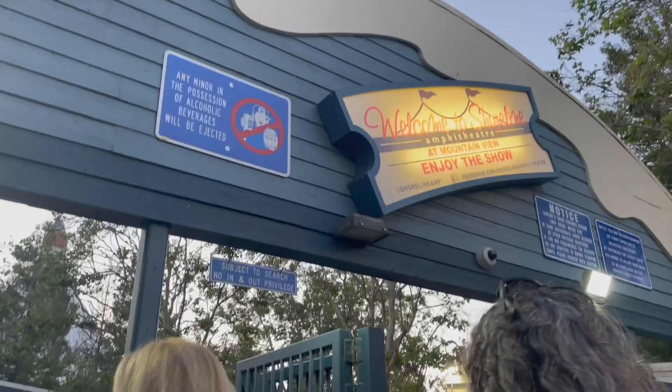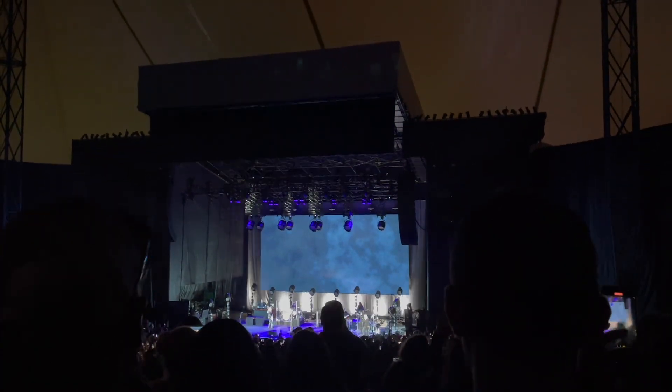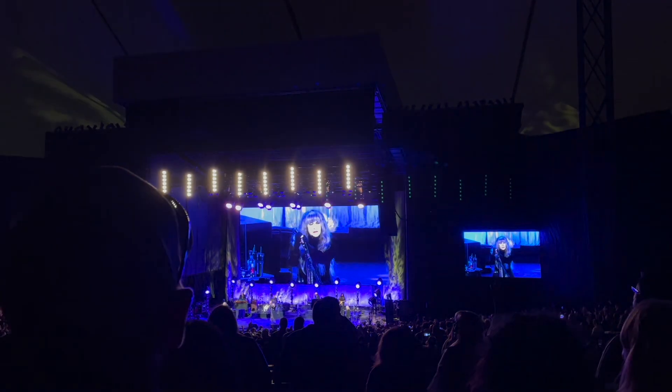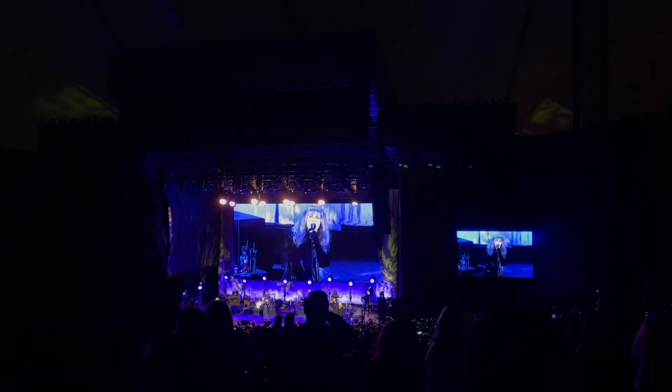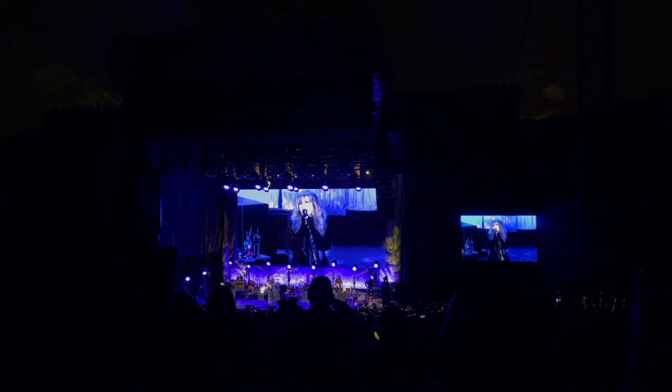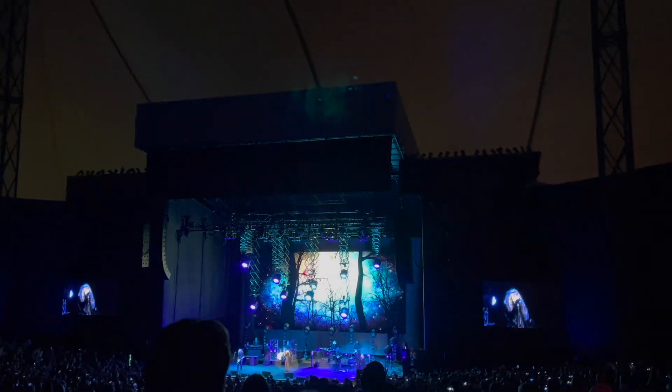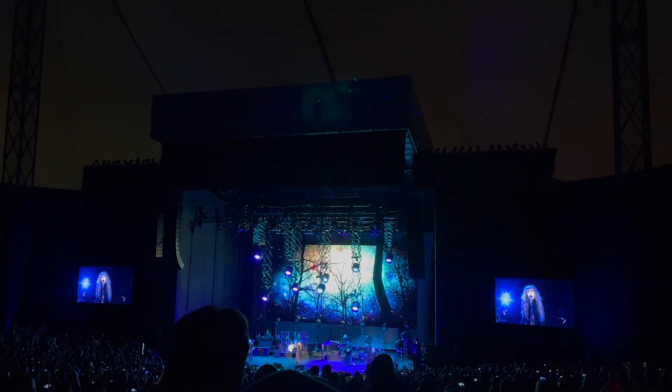It is Sunday and I'm getting ready to drive to San Jose because we're going to a Stevie Nicks concert. It starts at 8 and it's like 3 o'clock now. That's the gist of today — and then we're hotlapping home tonight. I'm free!